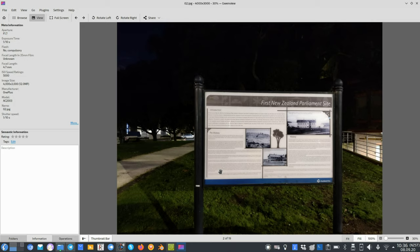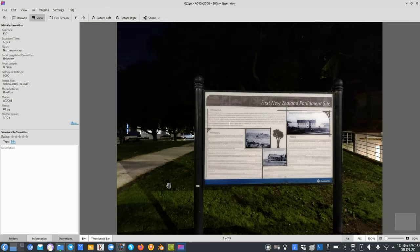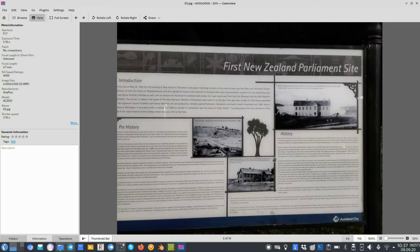The next shot is without nightscape mode, just to test how the sensor reacts with a bit of available light. This is pretty interesting — it's a little bit brighter than the actual scene I saw with my naked eyes. The main sensor's 48 megapixel pixel binning is already doing a pretty good job without nightscape mode. When it comes to the text, you can read the introduction, but everything else is a bit blurry and barely readable.